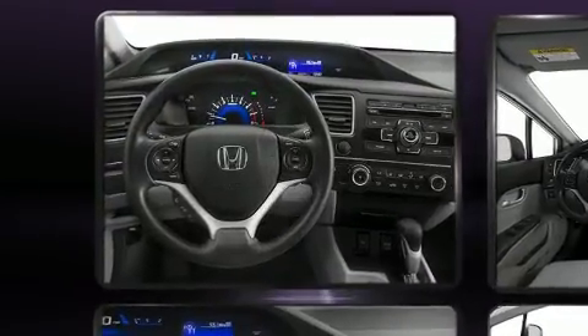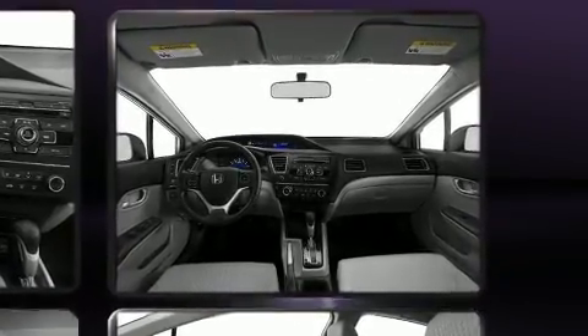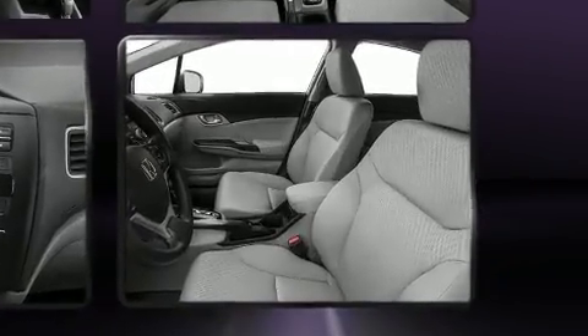Honda infused the interior with top-shelf amenities such as an outside temperature display, remote keyless entry, and power windows.